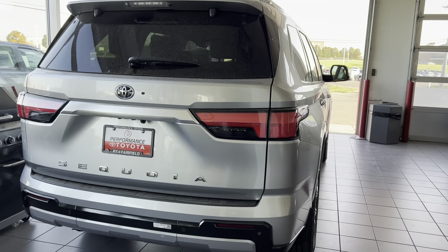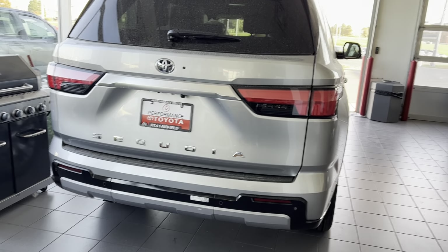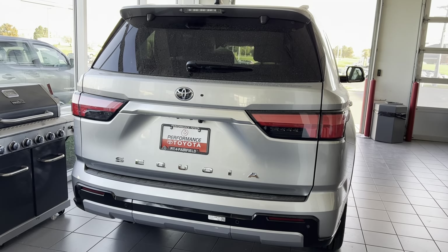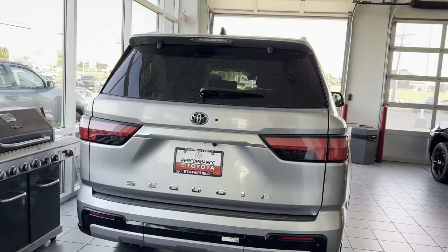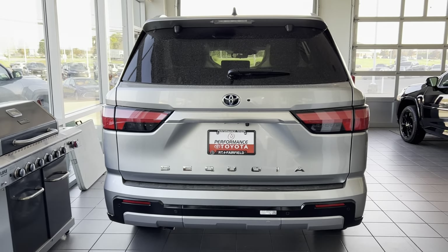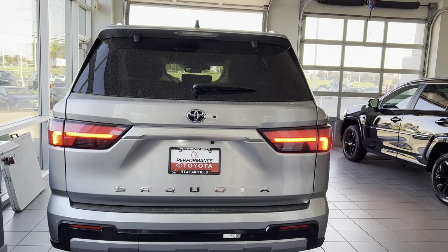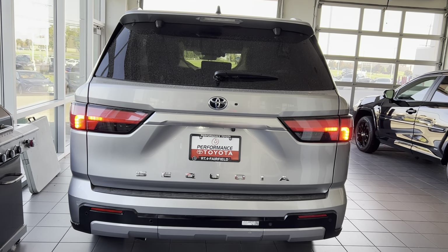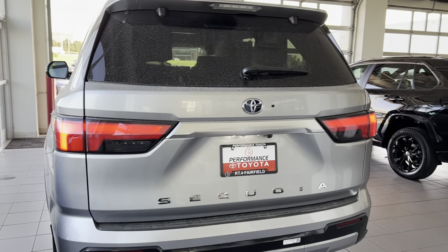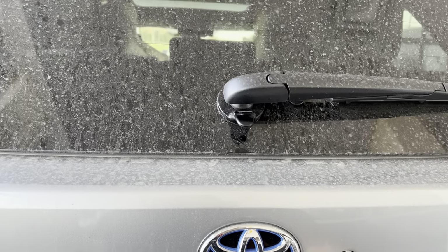It is a big, big SUV with a lot of room inside. People, when I show this to them, really like this model. The LED taillights — I feel it's kind of a Sienna design or Highlander design. What do you guys think? Let me know in the comments.